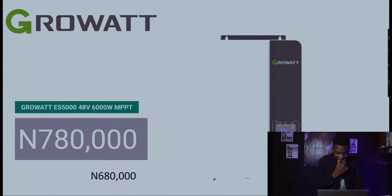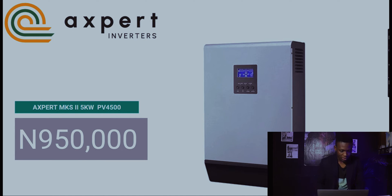The Growatt inverter, which we featured last week, was at 680,000 naira. This week there's been a 100,000 naira climb, leaving it at 780,000 naira. This is the Growatt ES 5000 48V with about 6,000-watt MPPT — it's a brand many people use and it still holds up well today. That's a 100,000 naira climb to 780,000 naira this week.